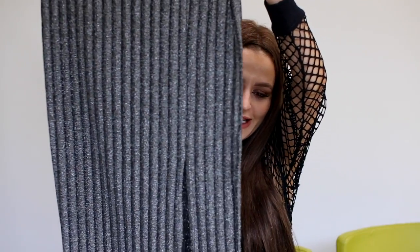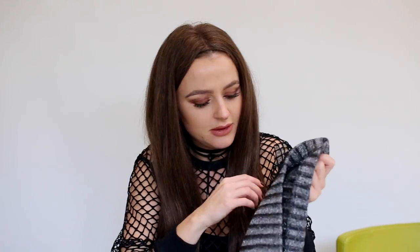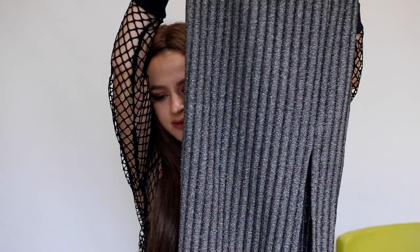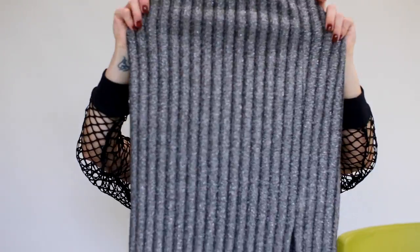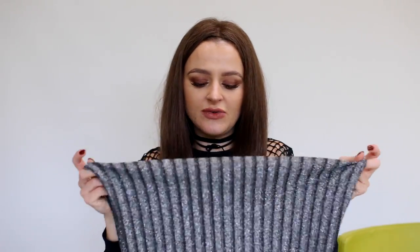Also from H&M is this skirt. It's a silver metallic ribbed skirt and it was very cheap — $14.99. I got it in size extra small. It has a little slit at the front. I really like wearing it with an edgy printed t-shirt. It's kind of midi length for me because I'm short. It's very stretchy and very comfortable. Since I'm pregnant, this is the kind of item I would wear over my belly but right underneath my boobs so it's comfortable.